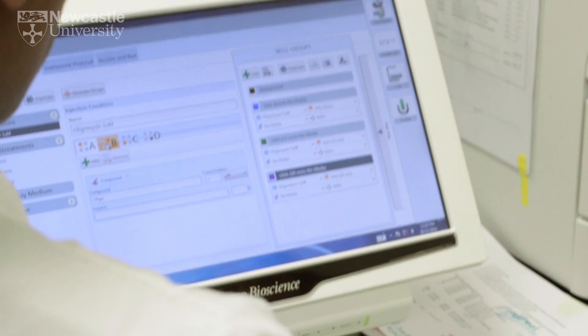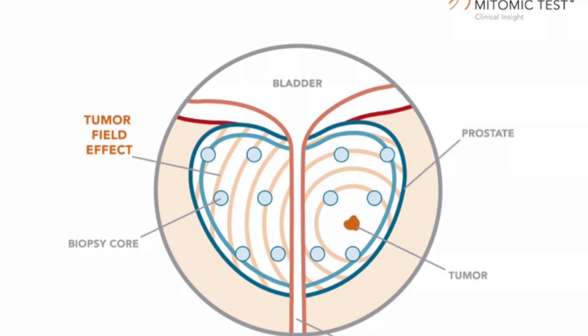It's called the Prostate Core Mitomics Test, and it was developed in collaboration with scientists at Lakehead University in Canada. The test, which is the first of its kind in the world, is a very highly sensitive test, and it uses the science of mitochondrial DNA to detect the presence or absence of cancer cells in prostate tissue.